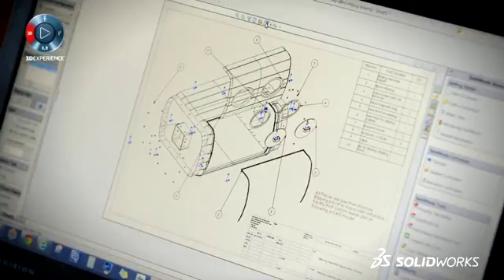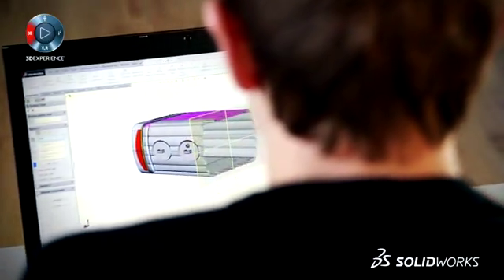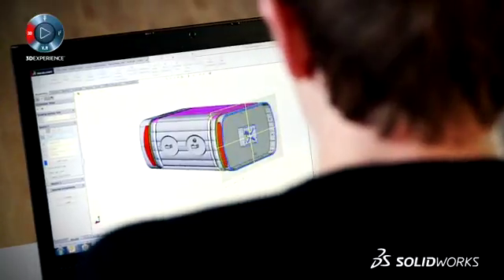SOLIDWORKS played a role from the very beginning really — it's the best design tool I've ever used, you can do anything on it. It helped me from the original prototyping to all the 3D printing to all the CNCing I had to do, to the final aesthetic piece. It really helped me from day one, and without it I don't think I could have done what I did in half the time.